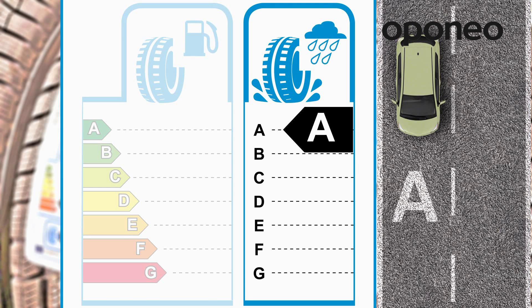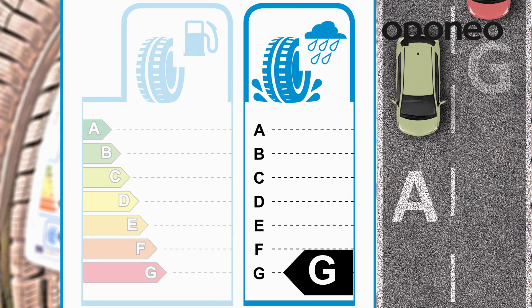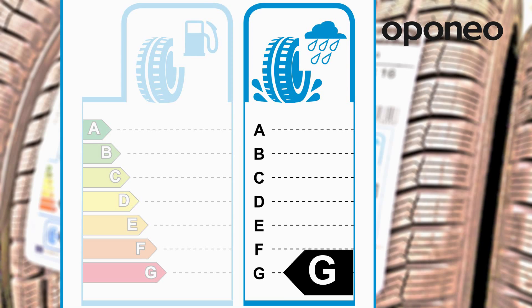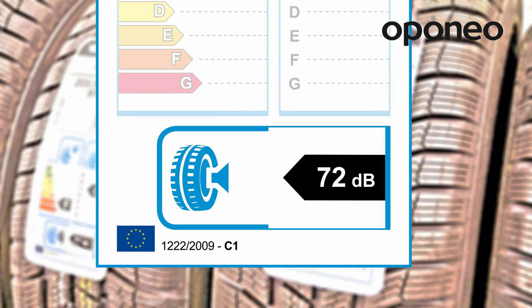The G grade provides respectively 10% less braking performance than the reference tire. Exterior noise level of a rolling tire is described with a speaker icon and a decibel number. The limited value of 72 decibels is lower by four decibels than the current average for tires.